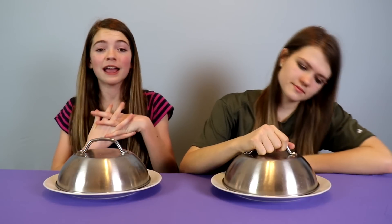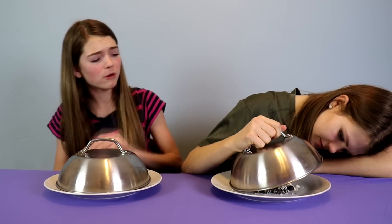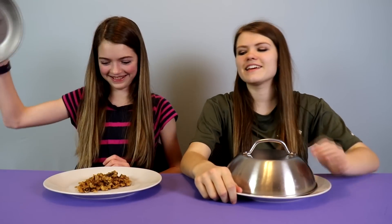Audrey's gonna look first and then based off of her expression I get to choose if I want to keep my plate or switch with her. Very interesting. I'm keeping mine. Dang it.